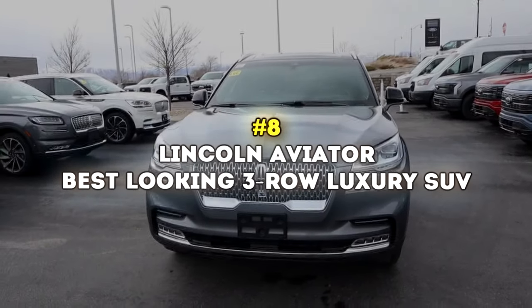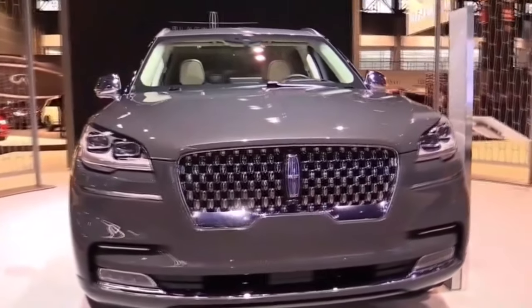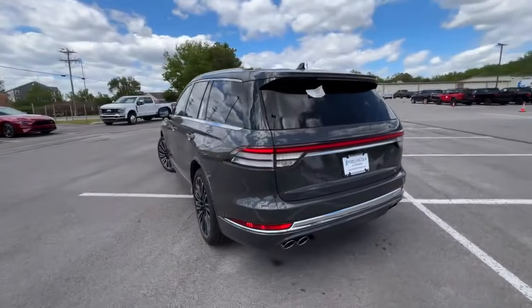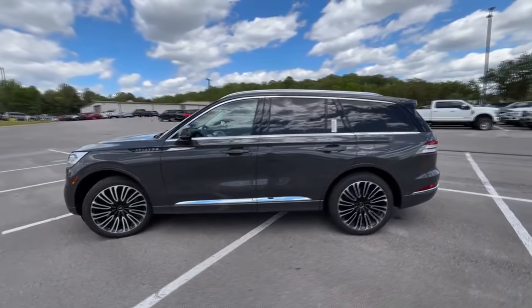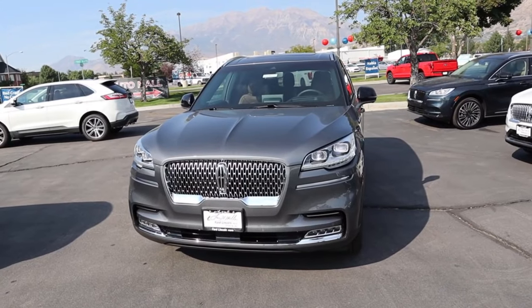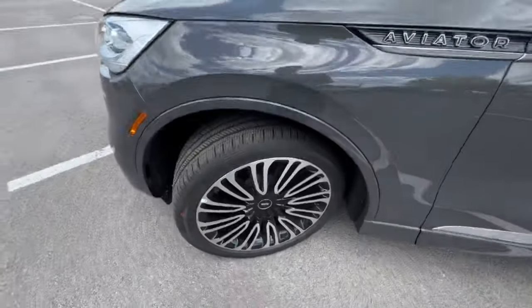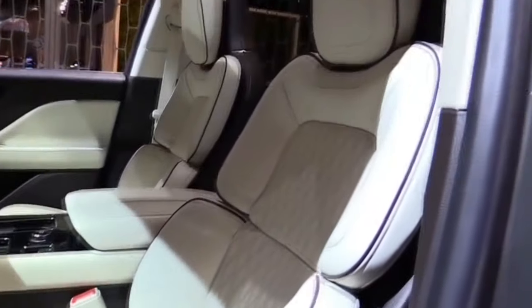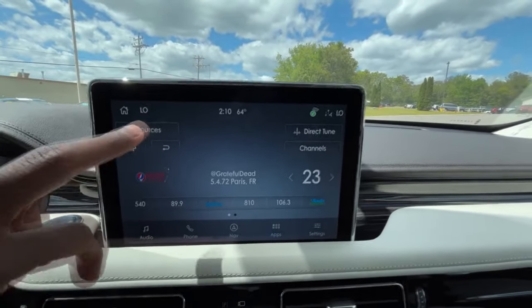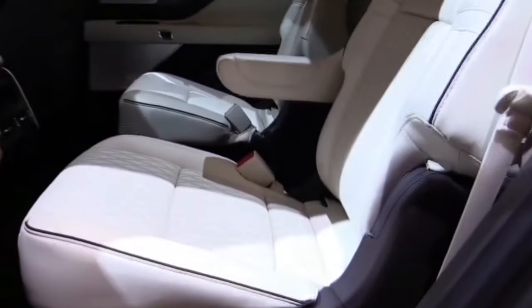Number 8: Lincoln Aviator – Best-Looking 3-Row Luxury SUV. Maybe you weren't expecting to see it on a 10 best midsize SUV list, but we think the Lincoln Aviator deserves some more respect than it gets. We really like the styling, inside and out. On the outside, it looks quite different from the rest, especially when you spec it with 22-inch wheels and black exterior trim — it's big, it's commanding, much like the old Lincolns. On the inside, you'll love the quiet cabin, the highly adjustable comfortable seats, and the friendly infotainment screen. Although the third row is a little bit of a squeeze, the first two rows are comfortable, with plenty of legroom and headroom.